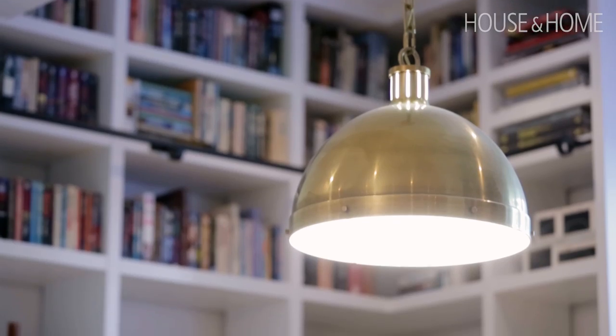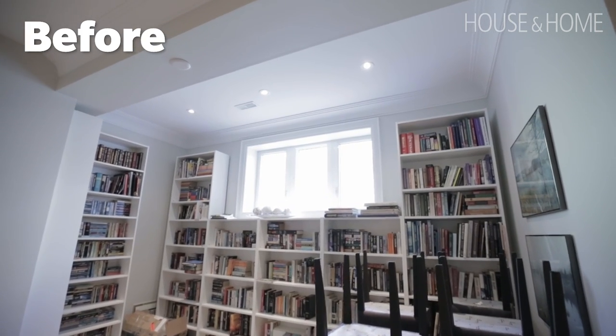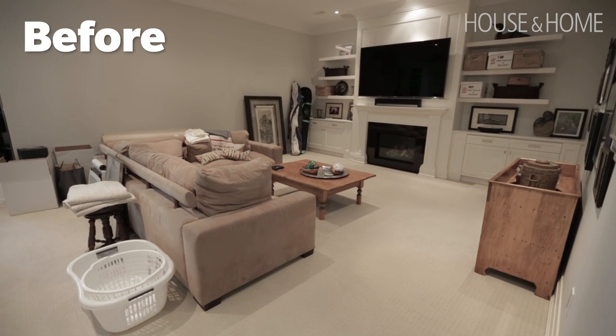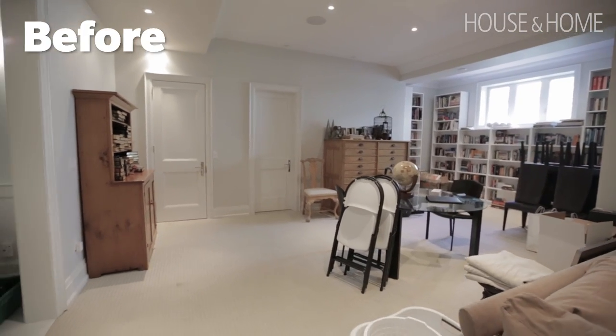Ann has a large family room in the basement, so we had space to keep the TV and sofa area while creating a separate library and office area for her to work from. The bones of the space were beautiful — 10-foot ceilings, a big window — you'd never know you're in a basement. But the problem was it was very bland, with beige carpet and builder beige walls, and it had become a dumping ground. We really needed to find ways to create zones.